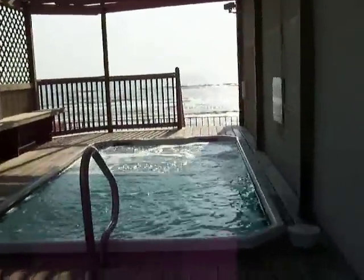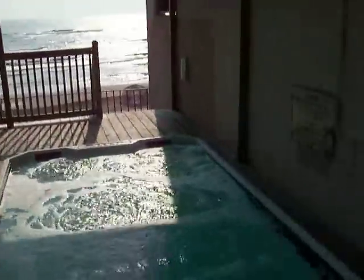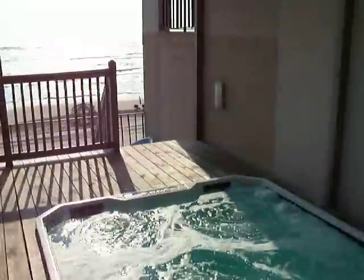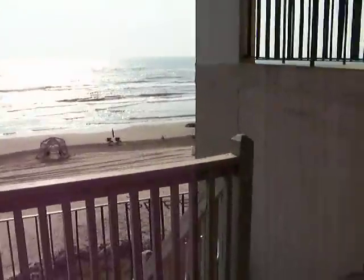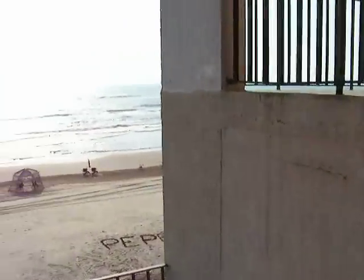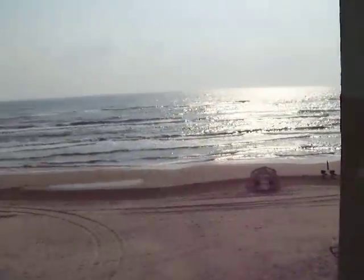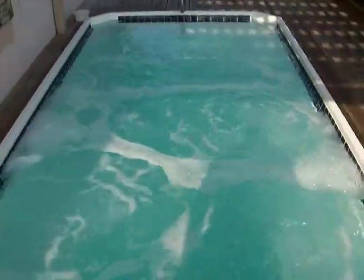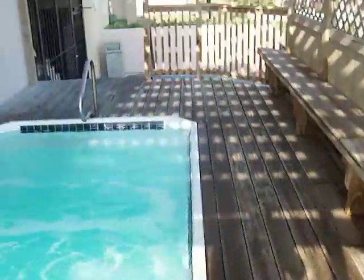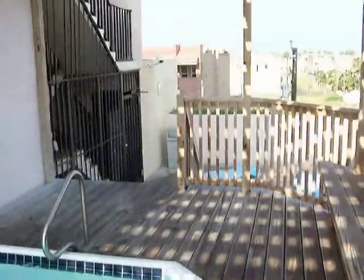Filming the hot tub area here at our beachfront condo with Inertia Tours for Spring Break, South Padre Island. This is just an example of what our walk to our beachfront two-bedroom condos looks like and some of the amenities they have. Of course, being beachfront, this particular condo complex has got a very large hot tub — this is going to be a 12-foot hot tub on one side.